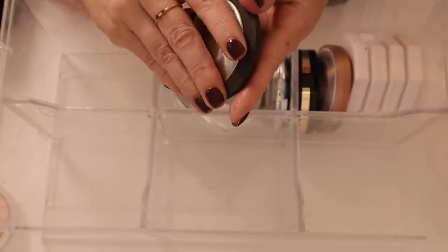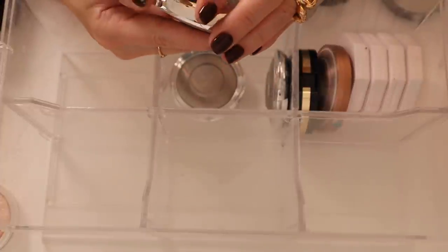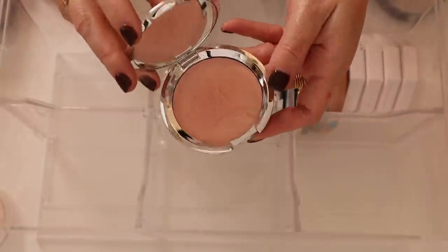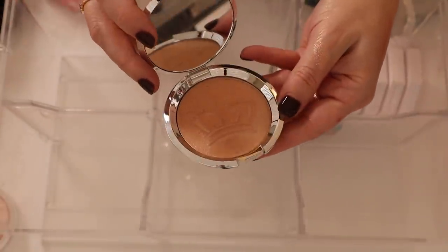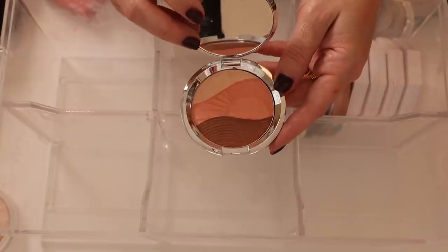We have some Becca highlights. This one is Champagne Pop — I really love this highlighter, it's gorgeous. We have Parisian Lights, which was a collab with a French influencer — limited edition but really pretty. Then Royal Glow, which I believe was for Harry and Meghan's wedding — stunning, with that crown imprint.